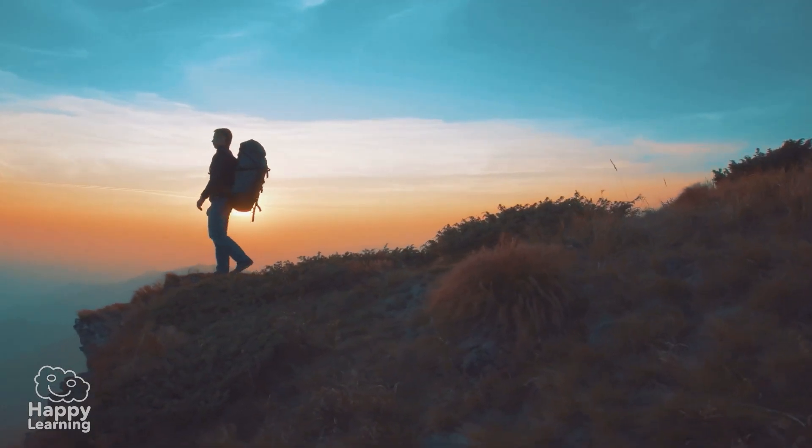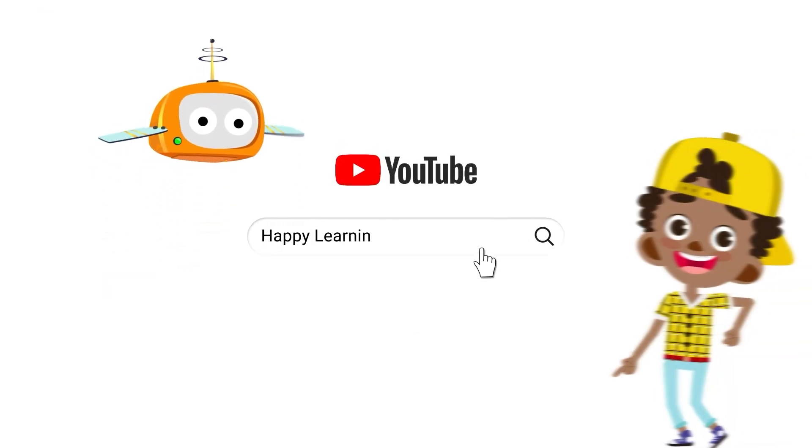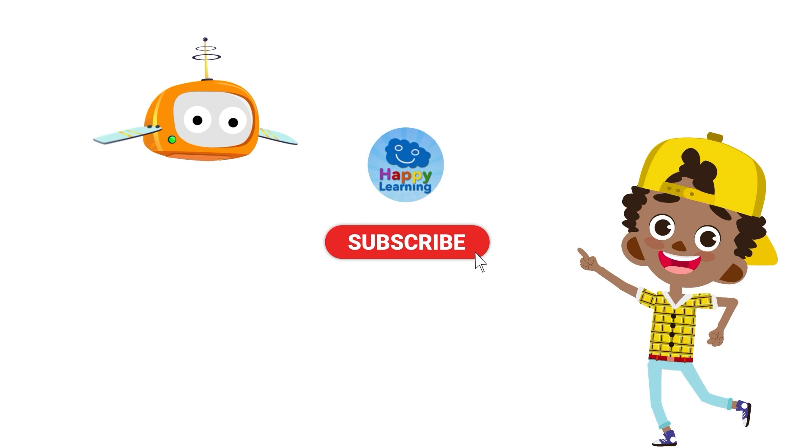Goodbye friends! Until the next video! Search us and subscribe to Happy Learning's YouTube channel.